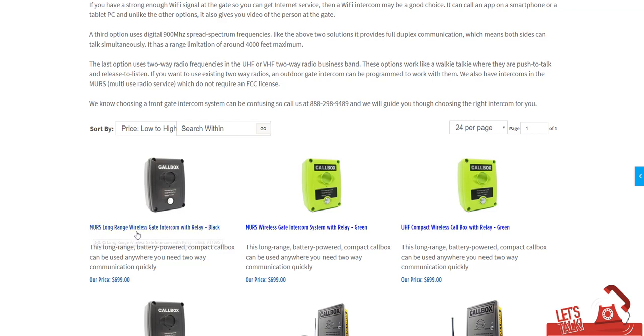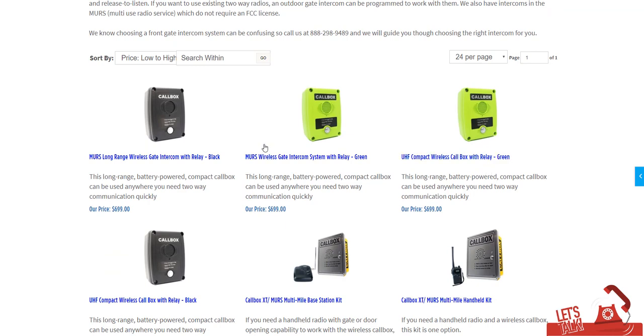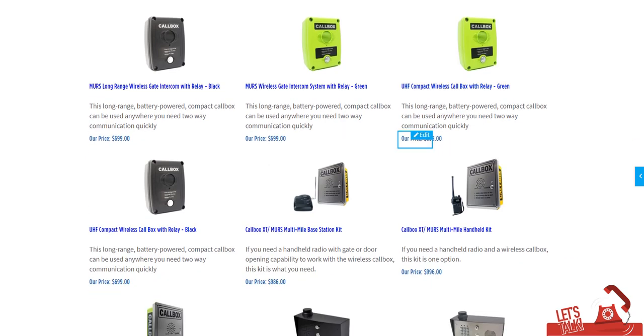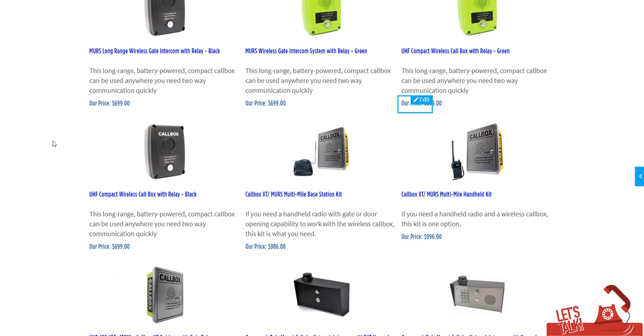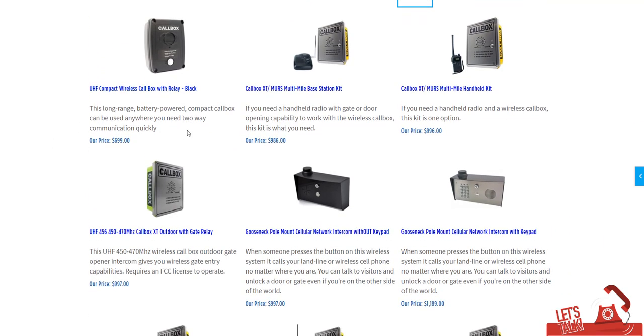MERS are unlicensed frequencies — most of these are going to be in the licensed bandwidth. Anything that says MERS is VHF unlicensed; there are five frequencies you can choose from. UHF typically does require an FCC license. We've got different varieties of these call boxes — they can open up gates or unlock doors.